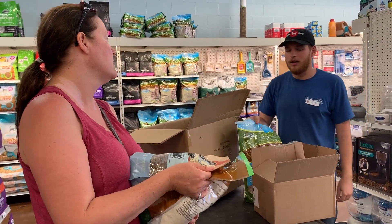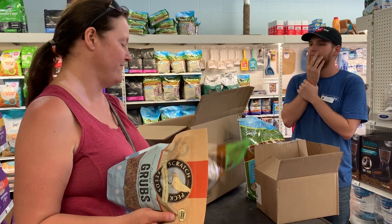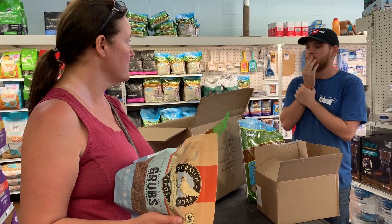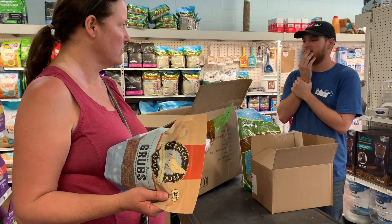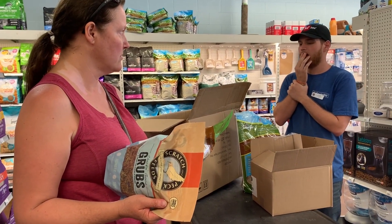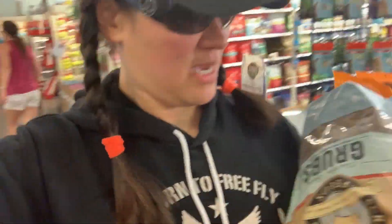I think that should be okay. Thank you. All right, so we have here mealworms — that's what peacocks like, it's protein. And then we have here some chicken feet.